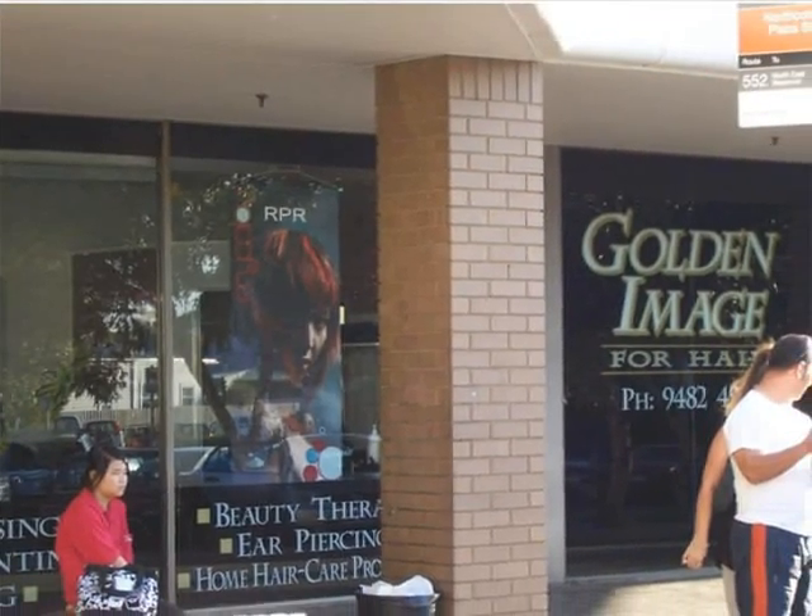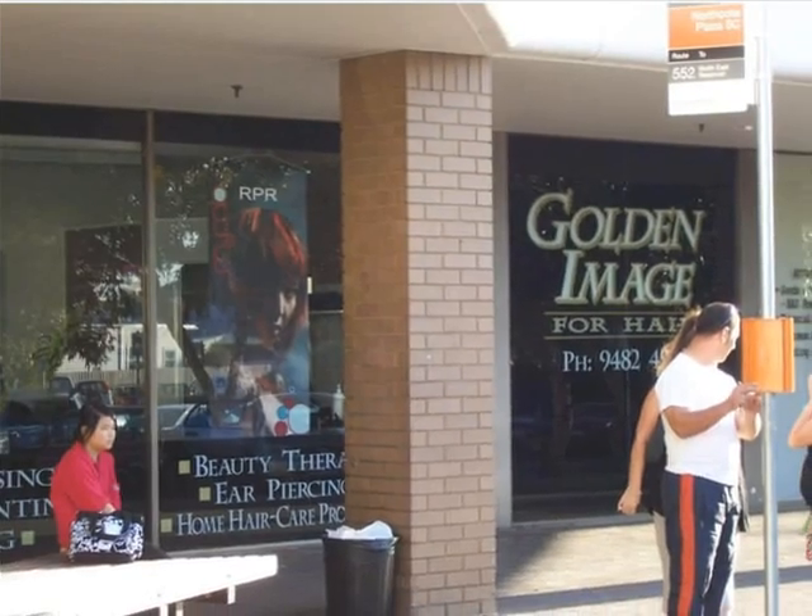Get to know your local area: schools, shops, community centre.